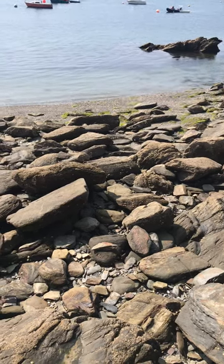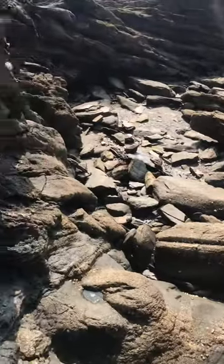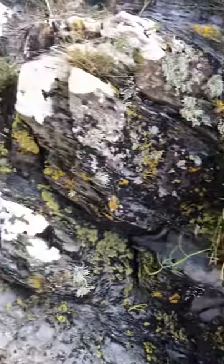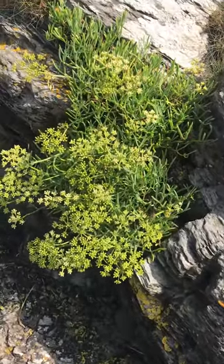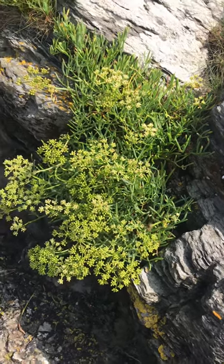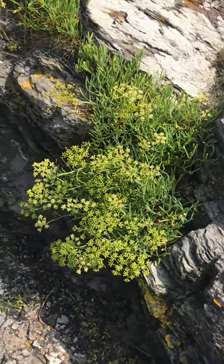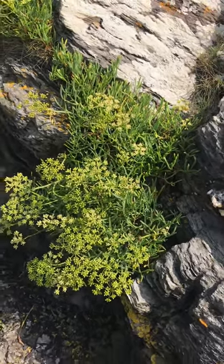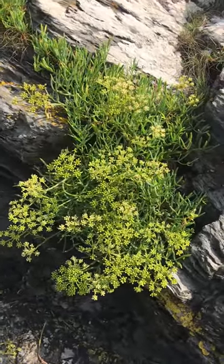G'day, this is the Helford estuary. Busy summer, August, but here is Crithmum maritimum — rock samphire, sea fennel. It's part of the carrot family and I think has extraordinary uses.